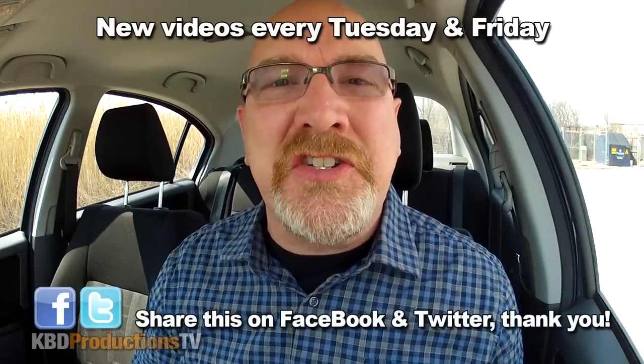Hey YouTubers, it's Ken from KBD Productions TV. Welcome back to another Ken Tomick food review, just for you and just for you. I am back once again at Wendy's to do their ghost pepper fries.